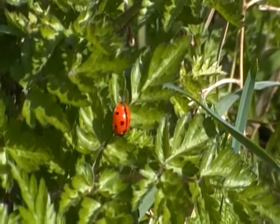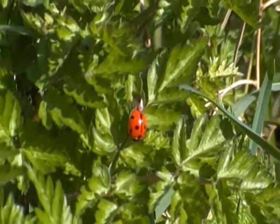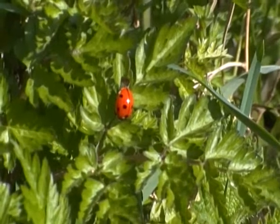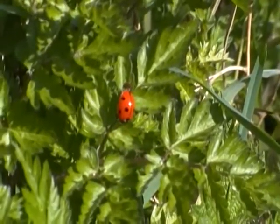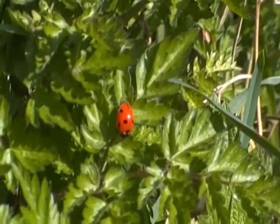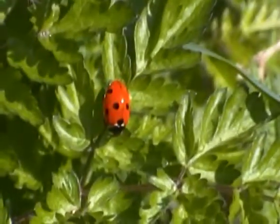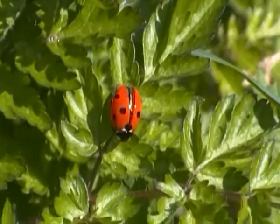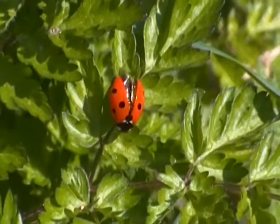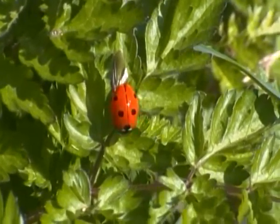You can just see its wings. Now this species is the seven spot ladybird — it gets its name for having seven spots on its wing cases, as you can just about see. There you can see its wings as well now.